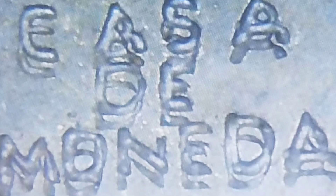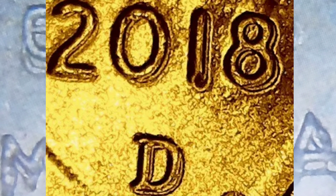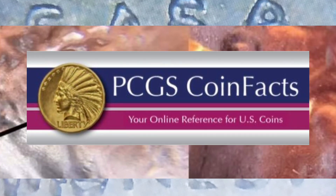Desconozco actualmente el valor exacto de este Double Die, de este error, pero es importante buscarlo y hacer las cacerías entre nuestras monedas. Muy posiblemente sabremos más sobre el valor exacto una vez que compañías como PCGS se dignen en asignar este error en sus libros de récords, y esperemos a que salgan a la venta dichos ejemplares para tener un valor más exacto de este Double Die de 2018.